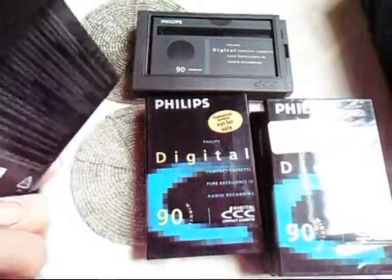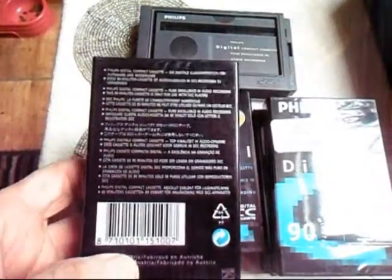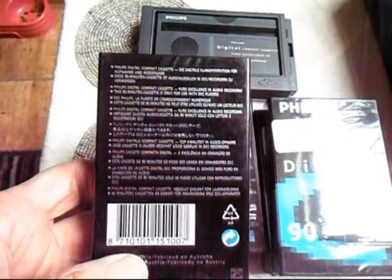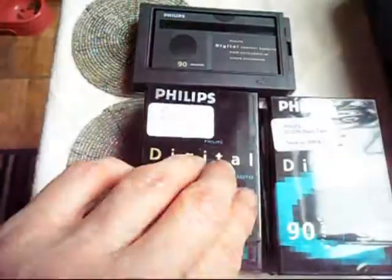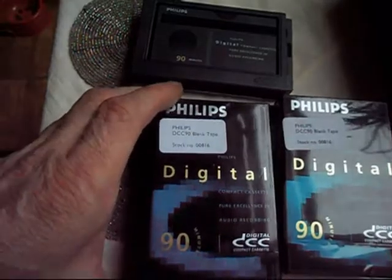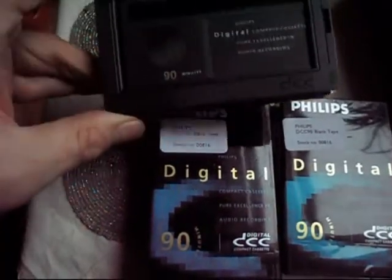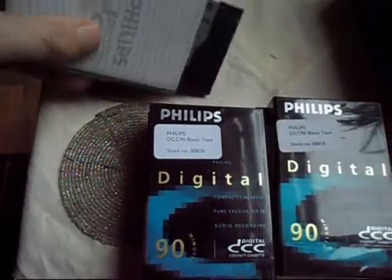And they're quite a find. They're probably not available anymore — you can't buy them in shops, I shouldn't think now. And the person I borrowed these off, he actually got given them, so let's see what these could be worth.